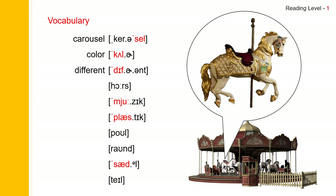The next one: Horse. Horse spells H-O-R-S-E. And next one: Music. Music spells M-U-S-I-C. And next one: Plastic. Plastic spells P-L-A-S-T-I-C.